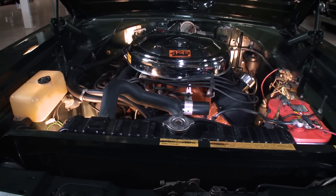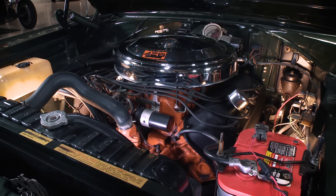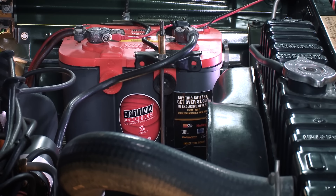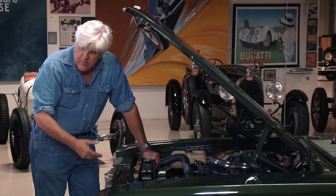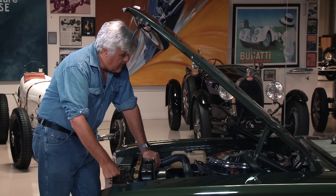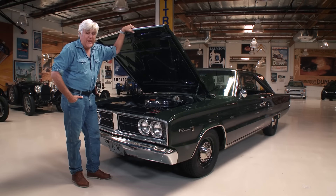This basically looks like a taxi cab. My wife has no idea why I like it — well, it's all right there: 426 Hemi. If there was ever anything that could double the value of a car quickly, it's that. They only built 732 Hemi engines in 1966 for these Dodge cars. When you got the normal Chrysler you got the five-year, 50,000-mile warranty; when you got the Hemi you got 90 days. That's it — three months, don't come back. This was essentially a racing engine for the street, although it was listed at 425 horsepower. A lot of people think it was closer to 500; 460 was probably a pretty good number.